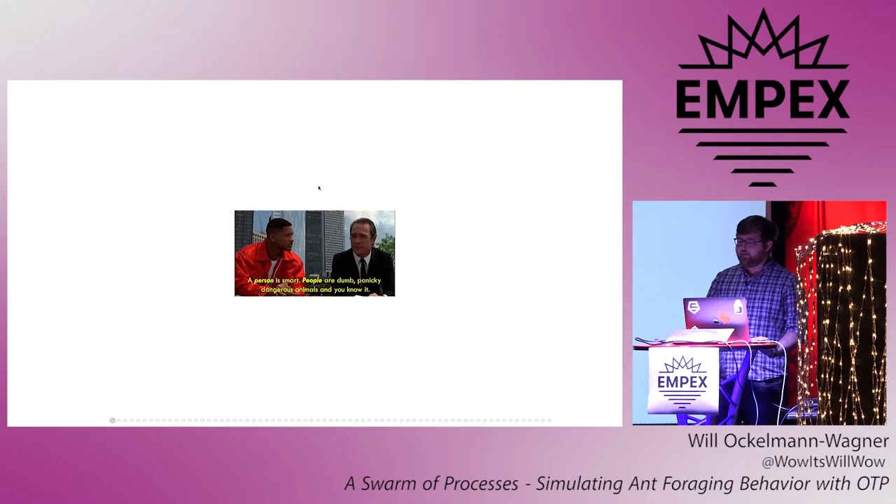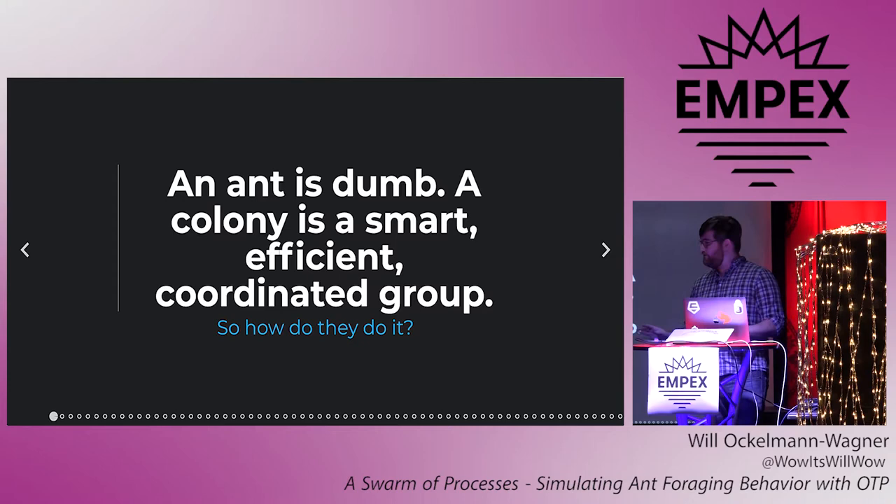Now a great man once said: a person is smart. People are dumb, panicky, dangerous animals and you know it. Luckily, we're not talking about people today, we're talking about ants. And they're just the opposite. An ant is dumb — apologies to any ants in the room — but a colony is a smart, efficient, coordinated group. So how do they do it? Well, the answer in short is pheromones.